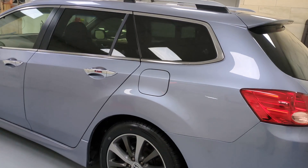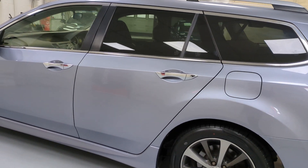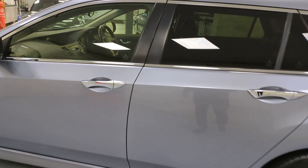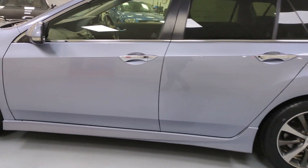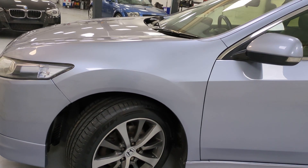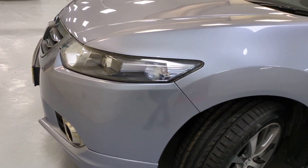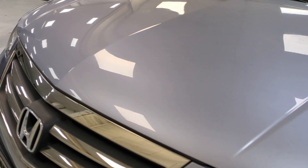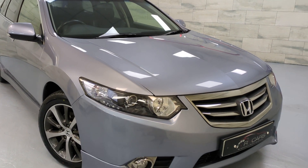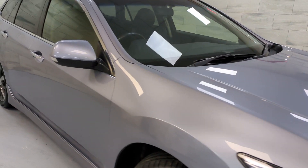You will find the odd imperfection here and there — a little scratch there in that door, for example. But neither here nor there. The car is very good. We've priced it to sell. Pricing is super keen on this one, and you probably won't find another diesel auto with this mileage for this money.